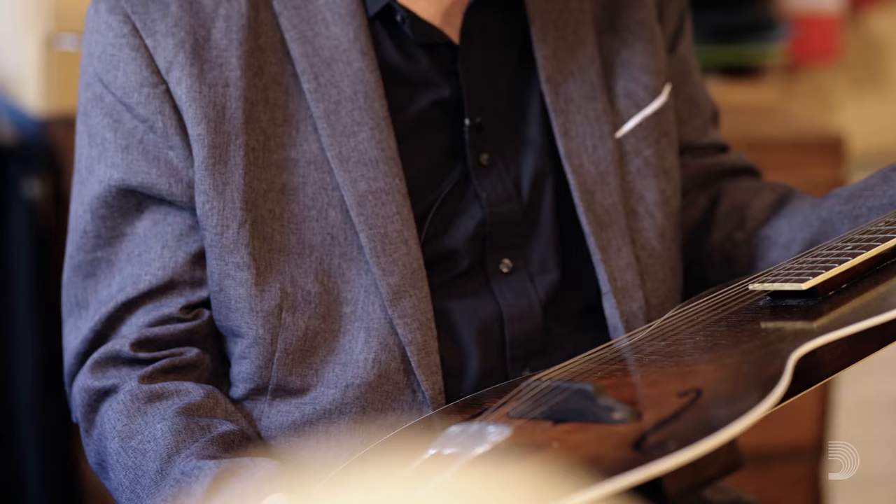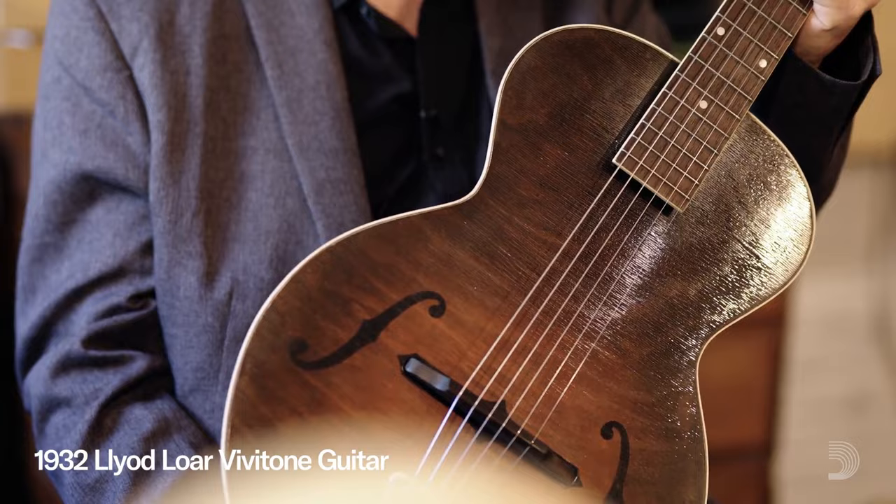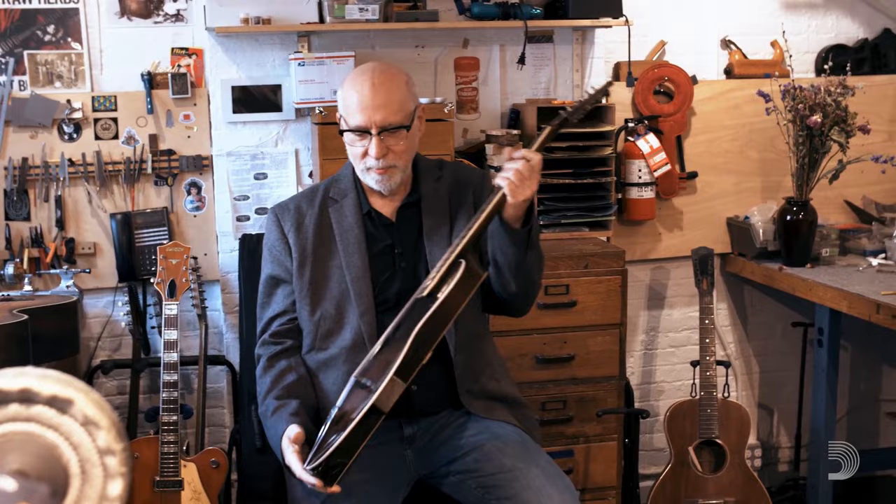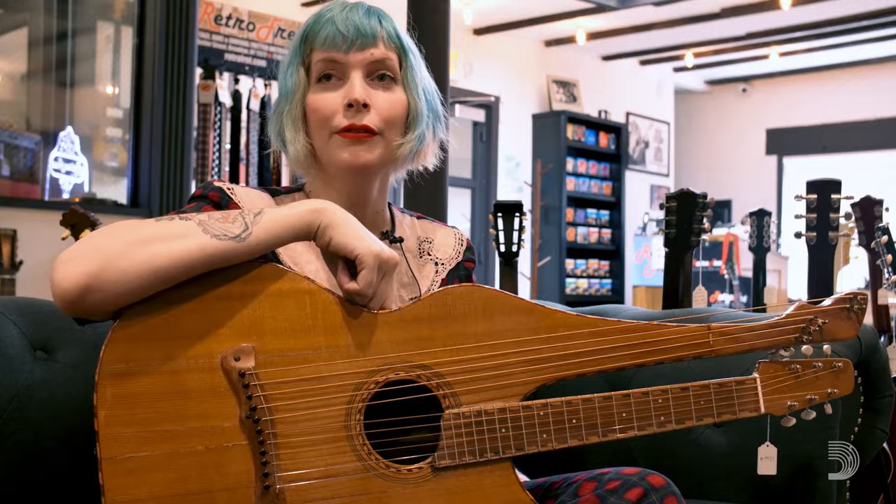There are some instruments that I've spent decades hunting down. This was one of the first examples — you can't even call it really a solid body. It's a plank body guitar with the electronics package built here, volume control. This was a particularly important instrument to me. I'm interested in early electronics and how the world of music evolved.